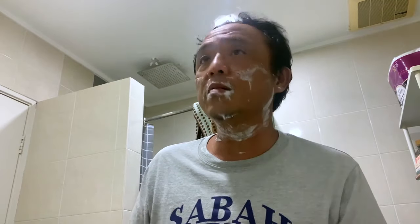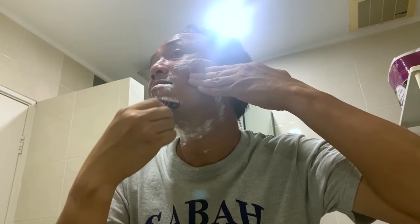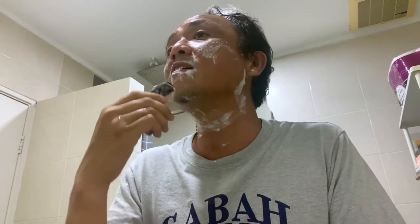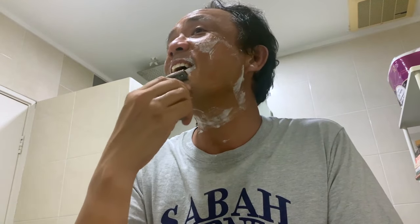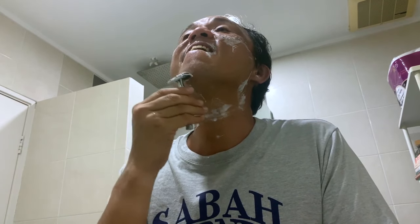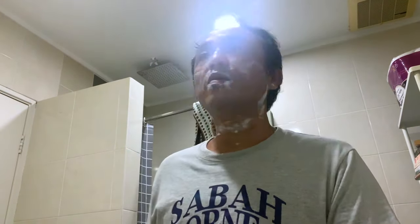Like many of us, once the Mach 3 — the Mach whatever — came out, with a million blades, I was thinking that the more blades there are, the more you can slice through your hair. So that was supposed to be a good thing.